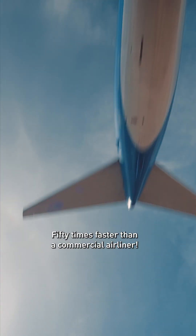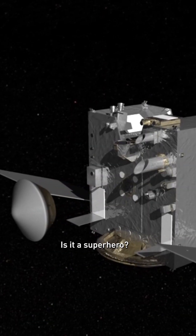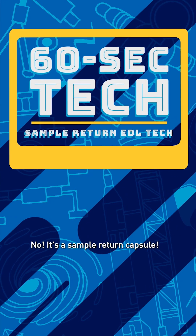Fifty times faster than a commercial airliner. Four times the G's of a fighter jet. Two times hotter than lava. Is it a superhero? No, it's a sample return capsule.